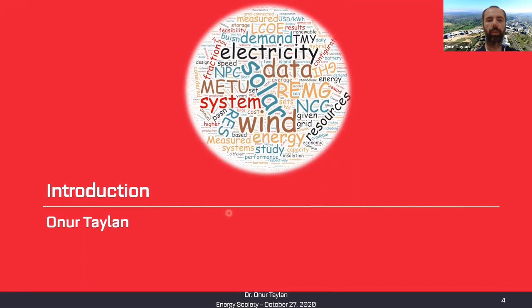This is by the way the word cloud of one of my papers. As you know, in a word cloud the larger the font size, the more frequently that term is used. You see a big 'solar' and 'wind energy' there. I use METU NCC as a case study, so you see lots of terms like demand, electricity, data — this is renewable energy microgrids, which basically covers what I do.